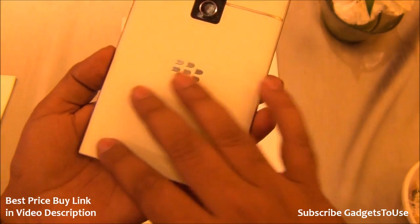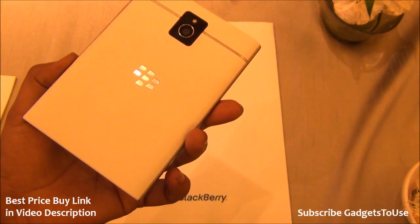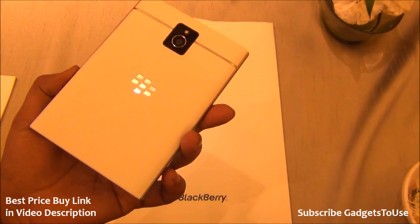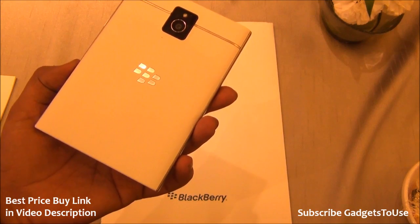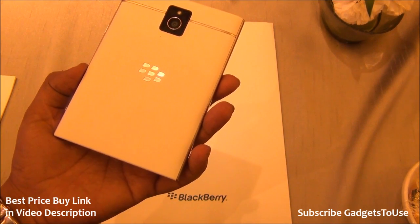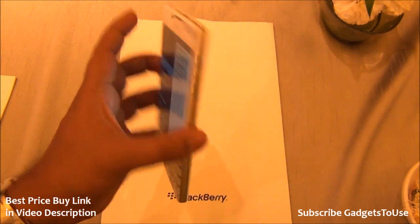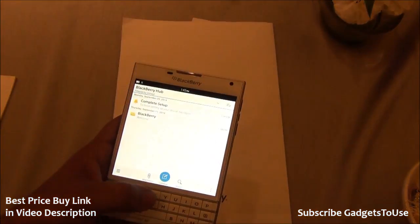The device has a matte finish back cover with the BlackBerry logo, and it cannot be removed — it is a unibody device. The battery is also pretty large: unlike some other smartphones, this flagship device has a battery of approximately 3,450 mAh, which makes it fairly good in terms of battery backup.